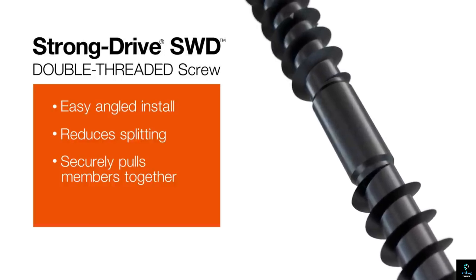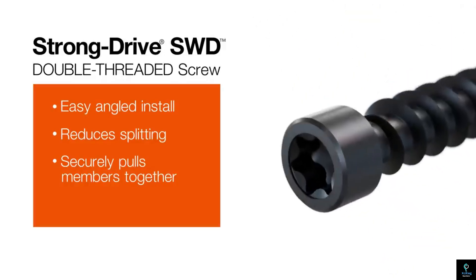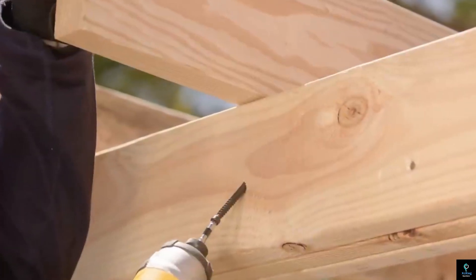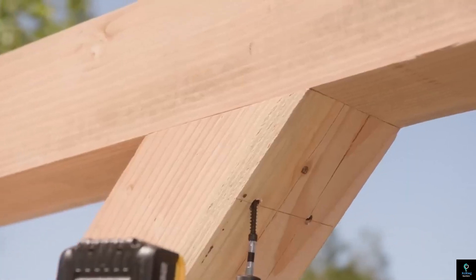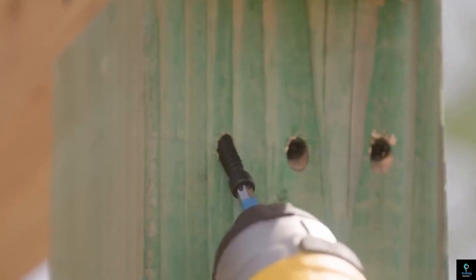Its corrosion-resistant coating enhances durability, making it suitable for indoor and outdoor applications. With optimized head geometry for flush installation, the StrongDrive SWD provides a clean finish while maintaining structural integrity. It is ideal for timber frames, bridges, and heavy-duty decking projects.